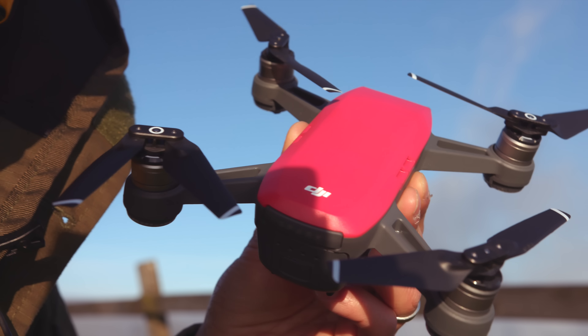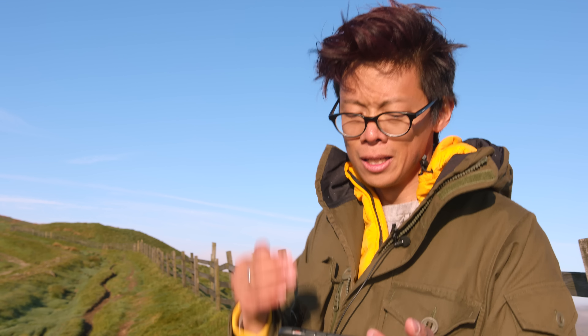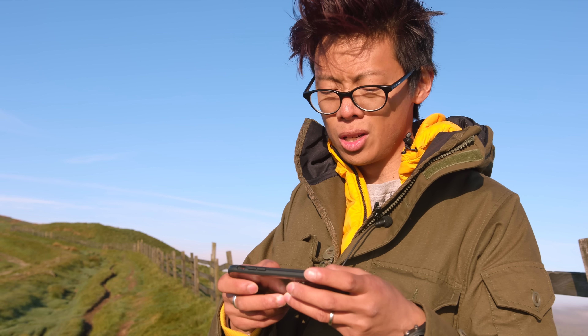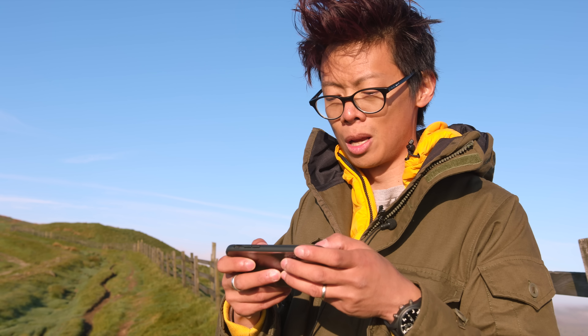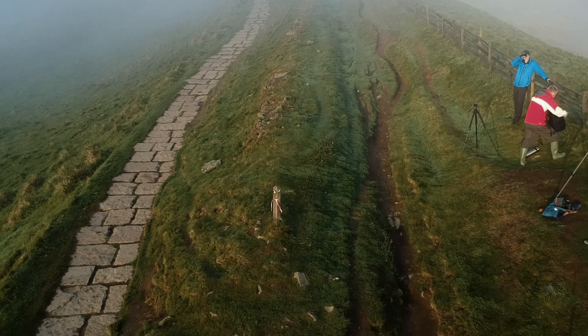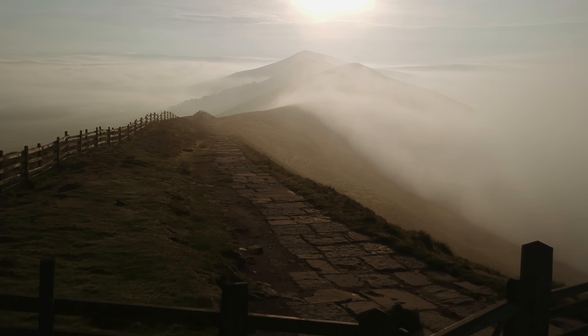The trouble with selfie drones is that they're mostly at a stage where it's more concept than quality — their flight and video quality are poor, not stabilized, or maybe only digital stabilization, which is as good as none. The DJI Spark shoots 1080p and doesn't have 4K, but it's got two-axis stabilization — one axis less than a Mavic — but the important thing is that it's mechanical stabilization.